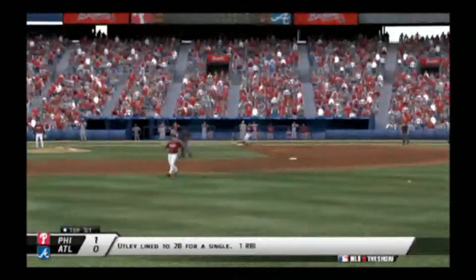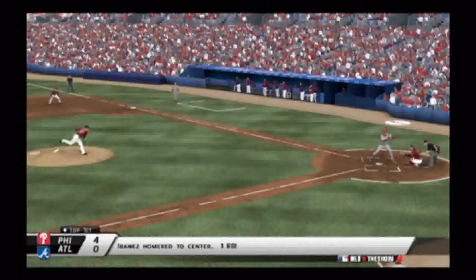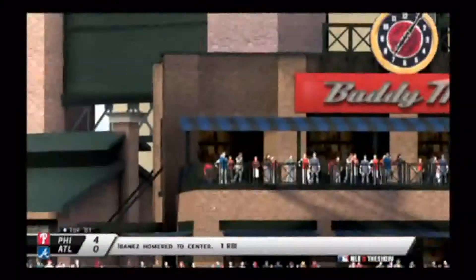The Phillies' Chase Utley hits a single to second over second base for a 1-0 Phillies lead. Then later in the first, Bonyas is going to send a home run to center field, making the score 4-0 in favor of the Phillies.